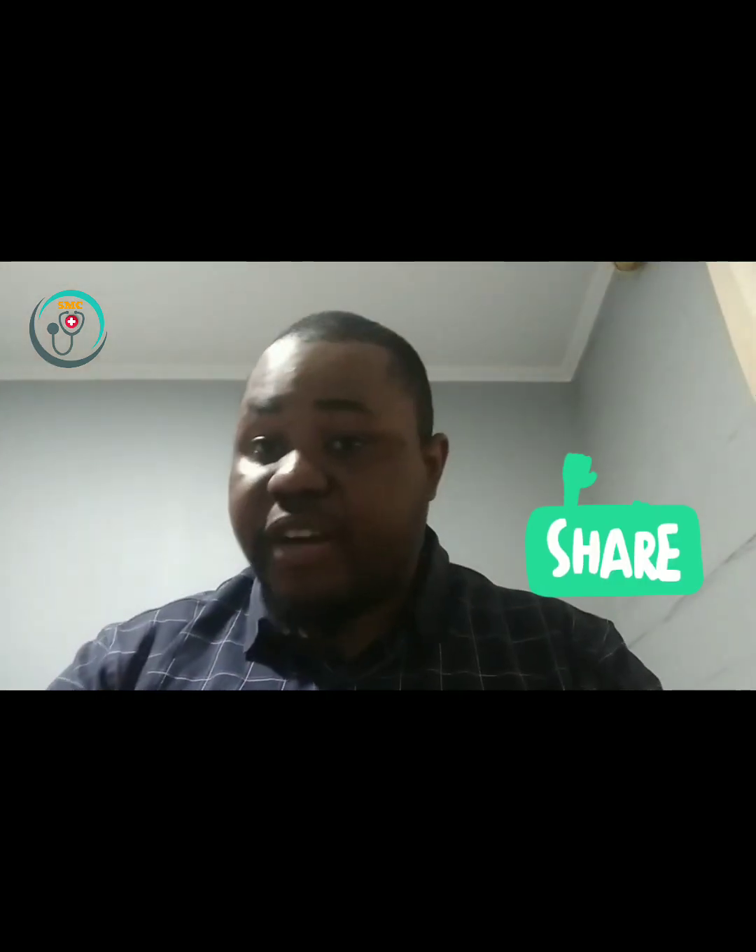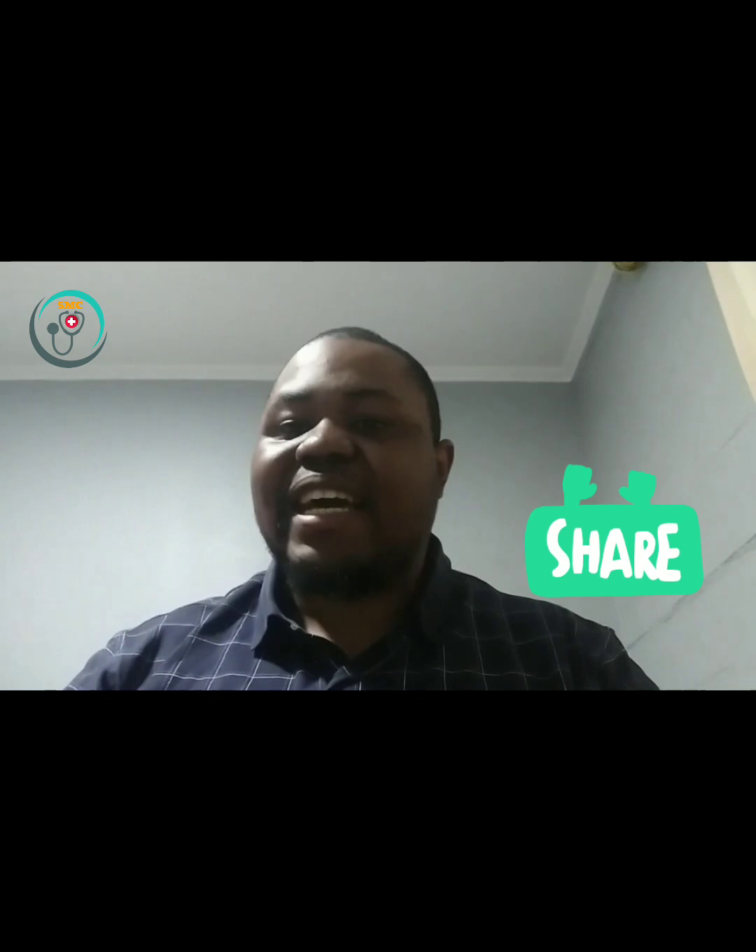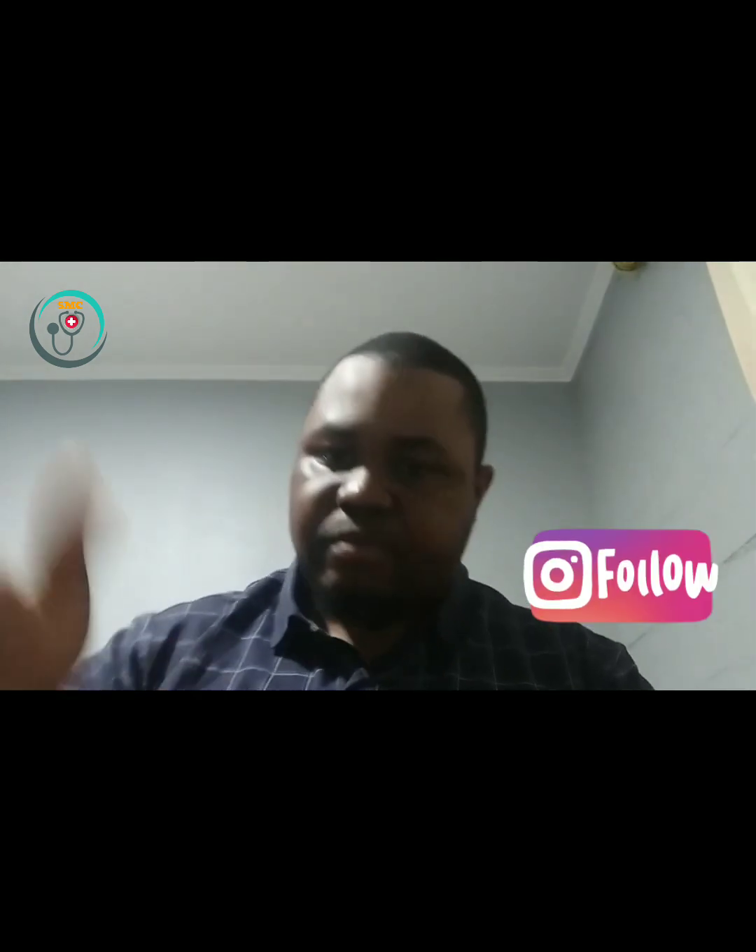If you liked the video, please share it with your friends and family. Like, share, and see you in our next video. Bye-bye!